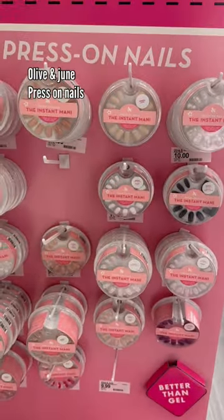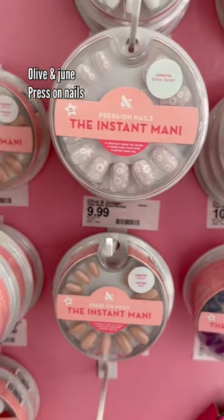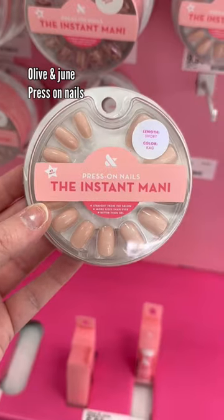Next up, if you are looking for press-on nails, these are the strongest, longest-lasting press-on nails I've tried. These are the Olive and June. They have so many cute styles, and it's ironic right now because I'm giving my nails a break, but I'm telling you, these last so nicely.